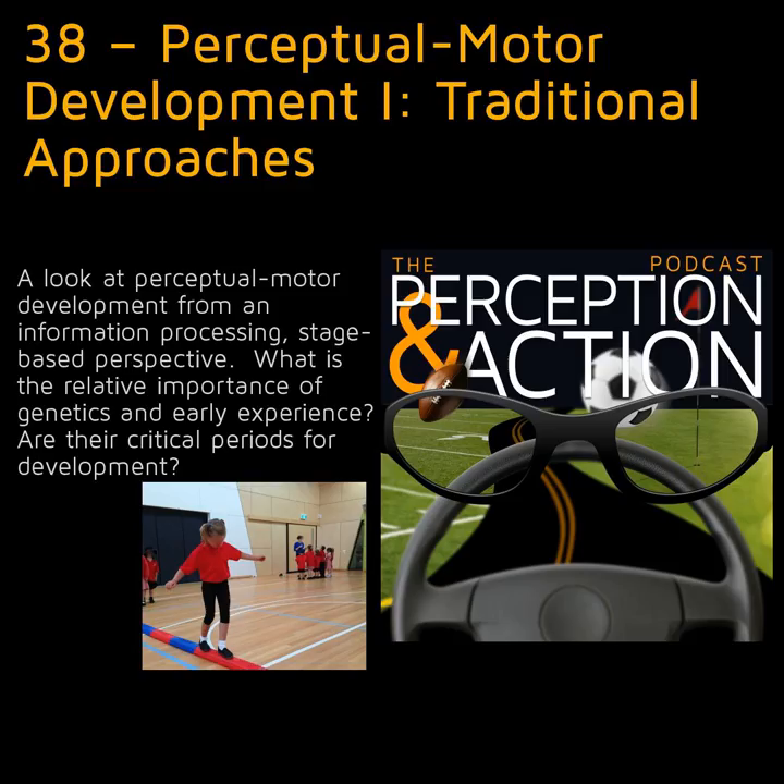Hi everyone, this is Rob Gray from Arizona State University and PerceptionAction.com. Welcome to the Perception in Action podcast, where I discuss how psychological research can be applied to improving performance, accelerating skill acquisition, and designing technologies. Today's episode will be the first of a two-part miniseries on perceptual motor development. In this episode I will focus on traditional theories, while in the second part, which will come out in a few weeks, I will look at the alternative view provided by the ecological approach. For our primer about the basic differences between traditional and ecological theories, I refer you to episode 20C.